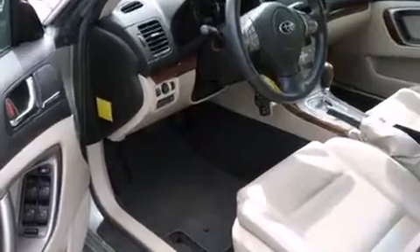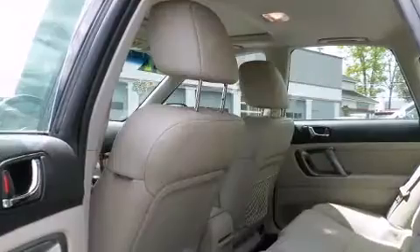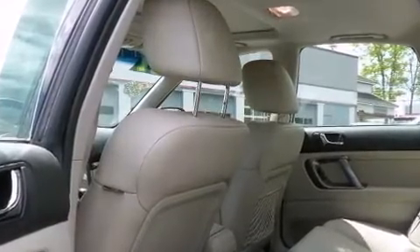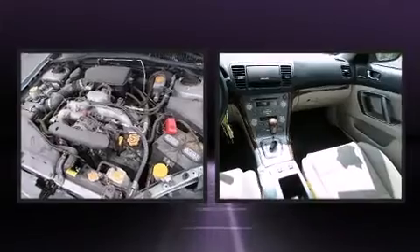A wealth of standard features means that you no longer have to sacrifice, like all-wheel drive, leather upholstery, front fog lights, power door mirrors, and heated door mirrors. The power moonroof opens up the cabin to the natural environment.